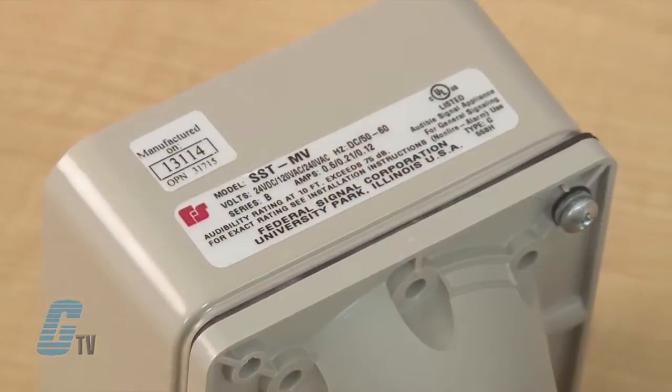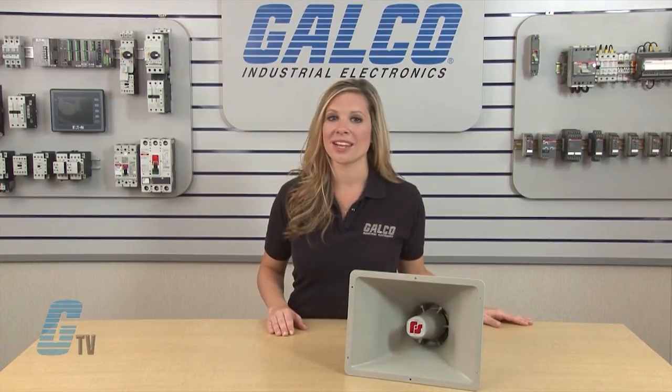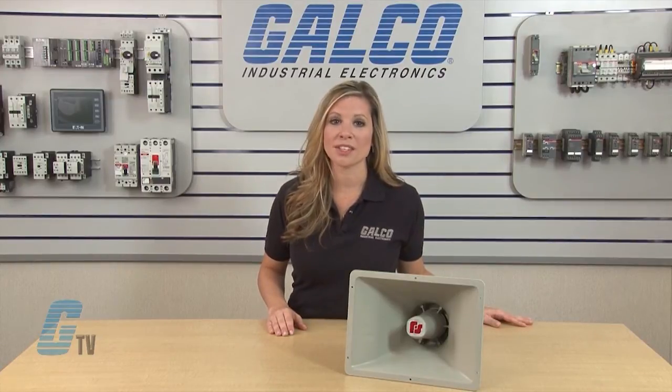The SST Siren can operate at 24 volts DC and 120 or 240 volts AC, with an operating current of 0.12 to 0.6 amps and reaching 107 to 111 decibels at 10 feet. The SST Series has an operating temperature of negative 31 to 161 degrees Fahrenheit.